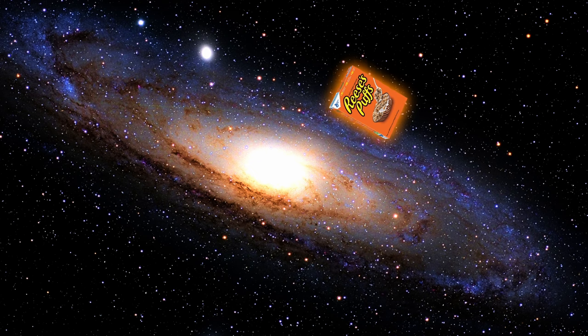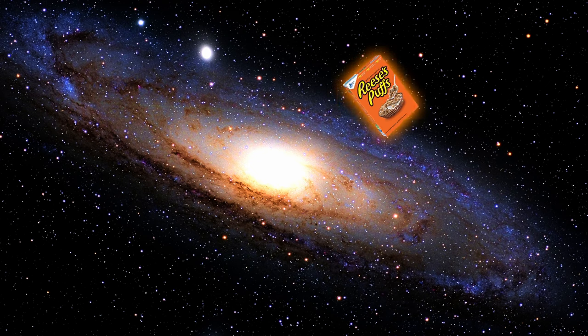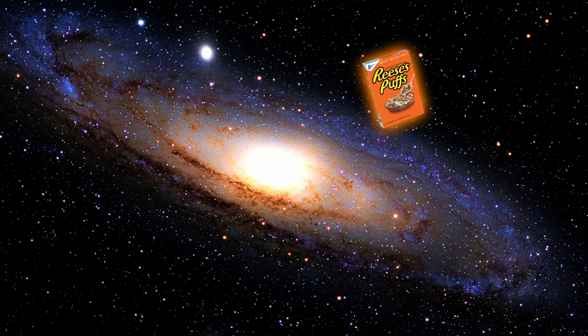"This box of Reese's Puffs was created in the year 42,412 AD by the species you come to refer to as the Gleitian. We are a planet of 4 billion beings inhabiting Gliese 445-C. Ever since we discovered radio, we have been fascinated by the messages sent by your world."